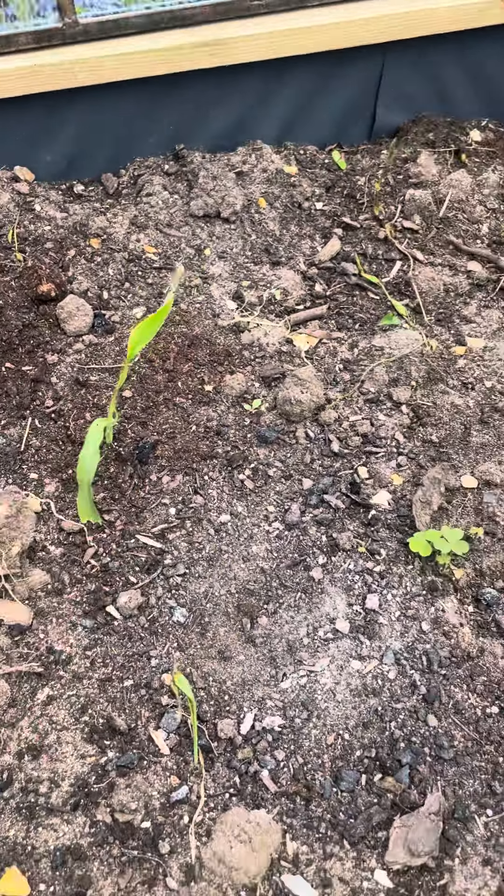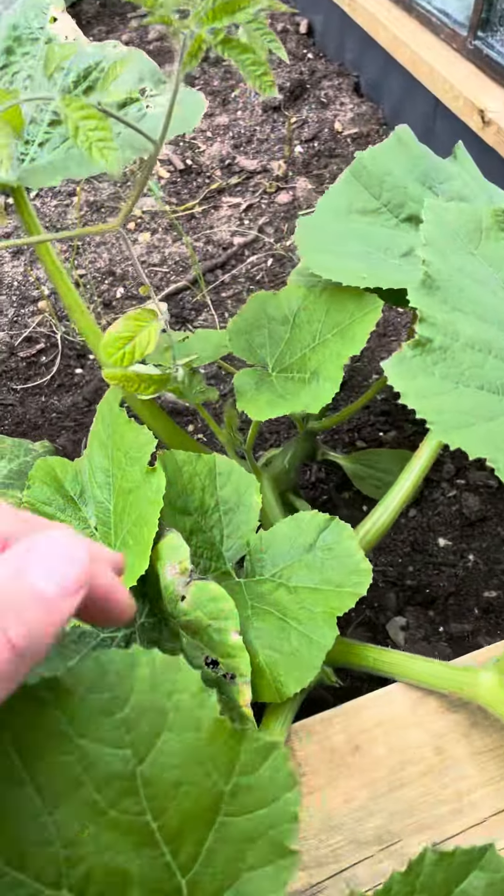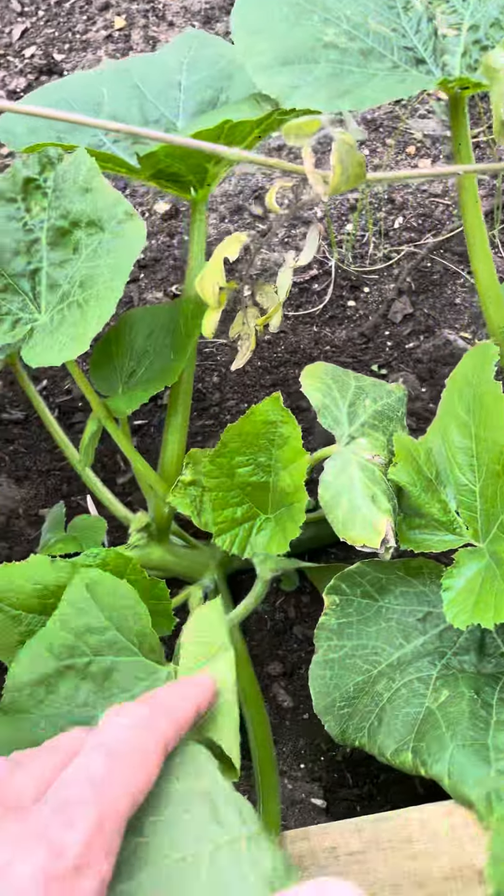We've got lots of little buds coming through. This other tomato plant is not so great — I planted it out from inside and I don't think I conditioned it enough. I just took it straight outside and planted it. I probably should have taken it out and put it back in a few times for it to get used to the weather.